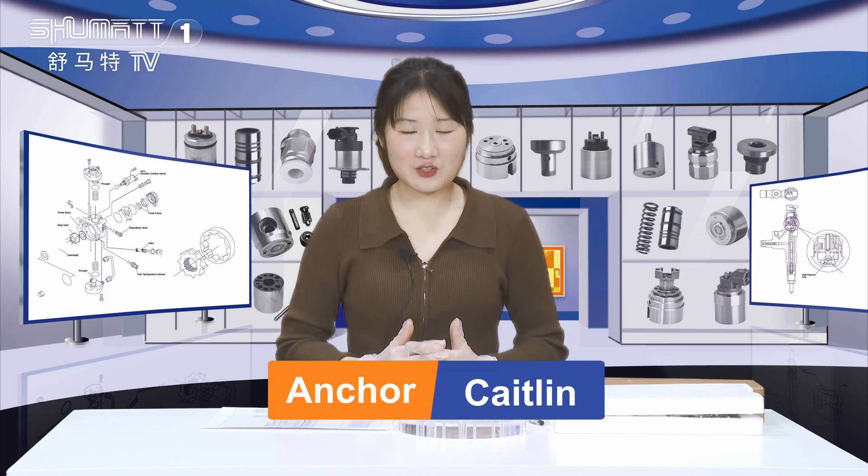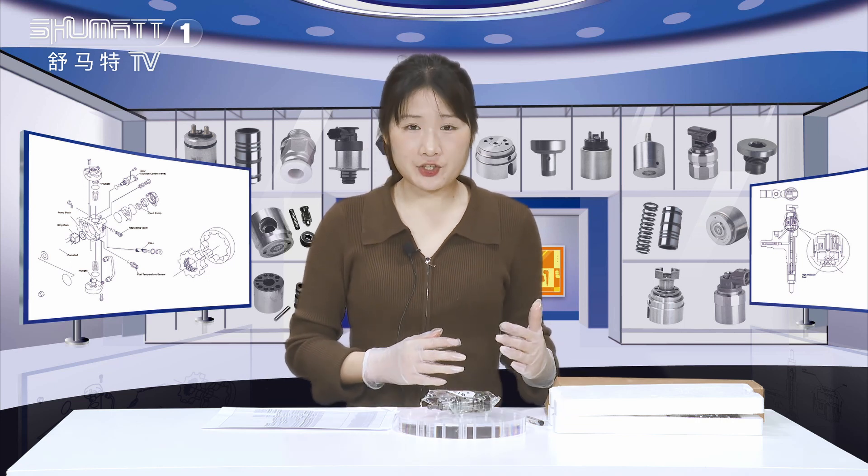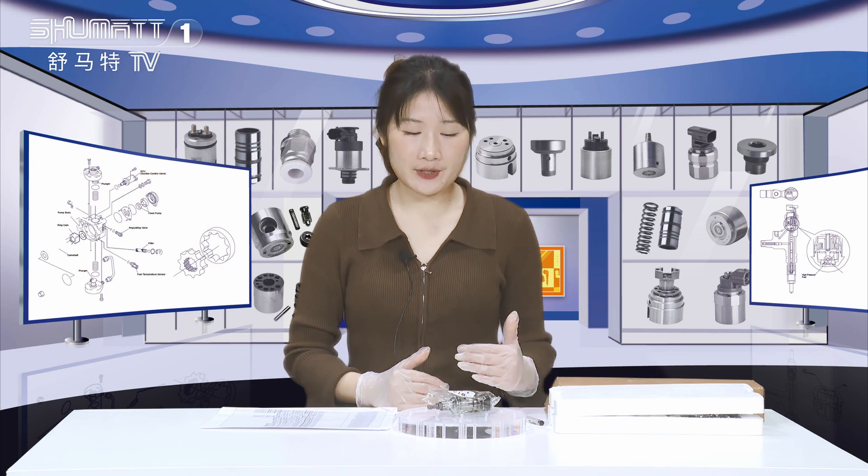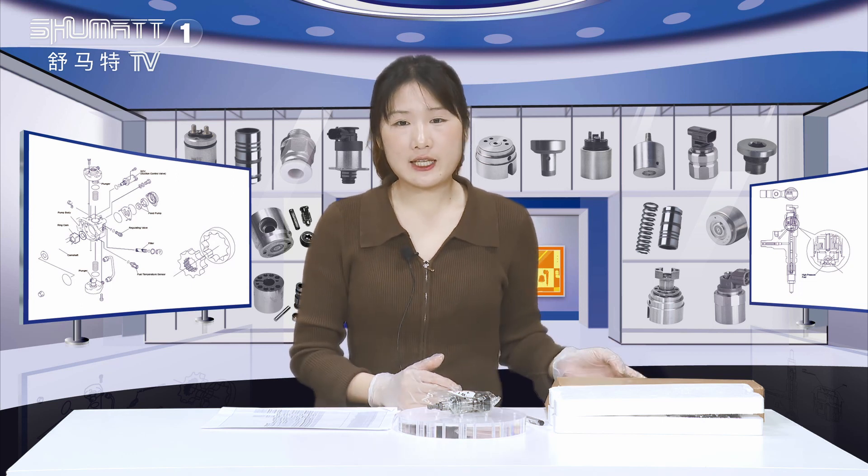Hello ladies and gentlemen, welcome to our channel. This is Caitlin from Shenzhen Shumata. Shumata is an enterprise which engages in production, sales, and service of the diesel engine fuel system. We've been doing this kind of business for more than 10 years, and today the product we're going to show you is our pump plunger.